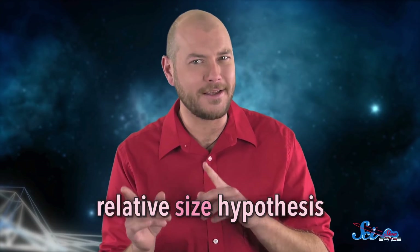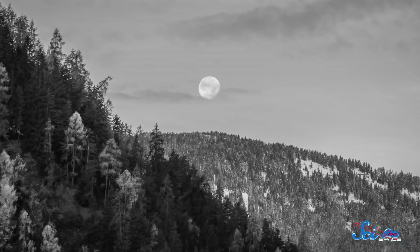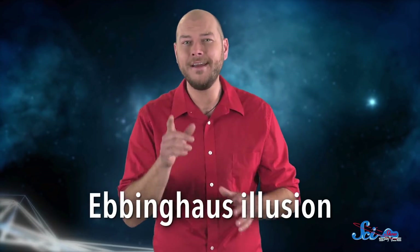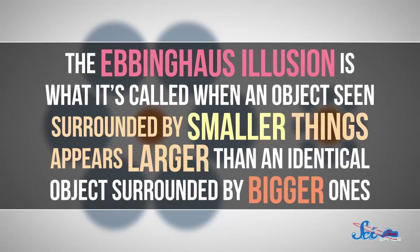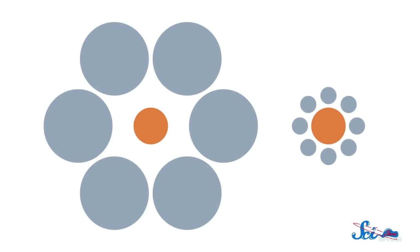Which brings us to the relative size hypothesis, which claims that it's not just the horizon that matters. Unless you're in the ocean or the middle of the desert, when you look off into the distance you'll probably see a bunch of other stuff, like trees or rooftops, and you often have to look past all of that to see the rising moon. That's where another trick of the eyes called the Ebbinghaus illusion comes into play. The Ebbinghaus illusion is when an object seen surrounded by smaller things appears larger than an identical object surrounded by bigger ones. Take orange circles, for example — they're exactly the same size, but for most people they don't look like it, all because of the gray circles around them. So when you see the moon framed by things like trees that we know to be pretty small compared to the rest of the landscape, it makes the moon seem big. And when the moon is overhead, surrounded by the vastness of the sky, it shrinks in your mind's eye.